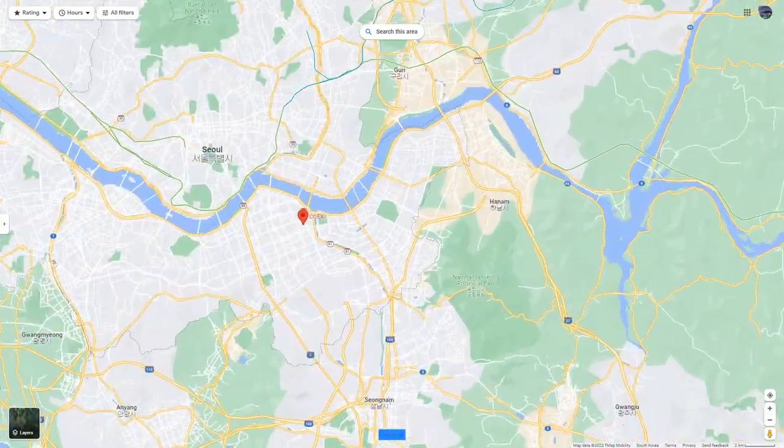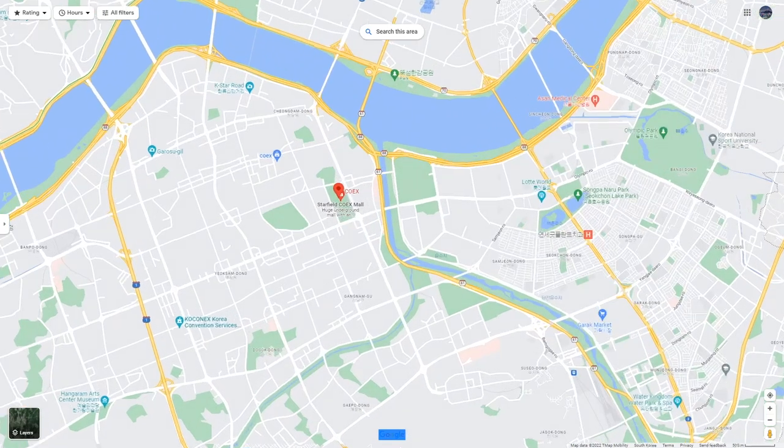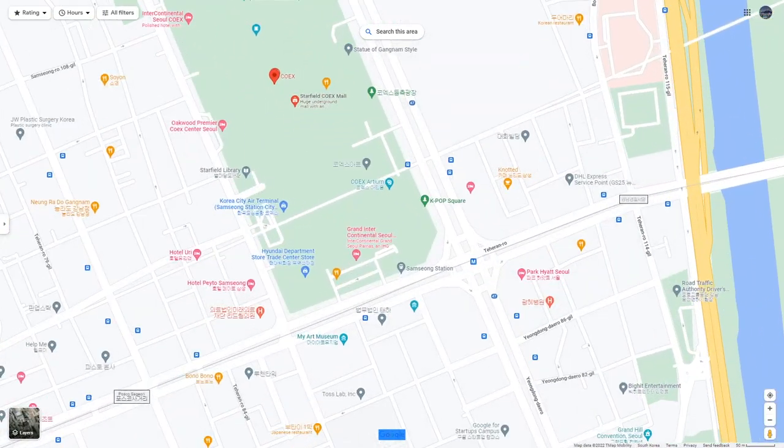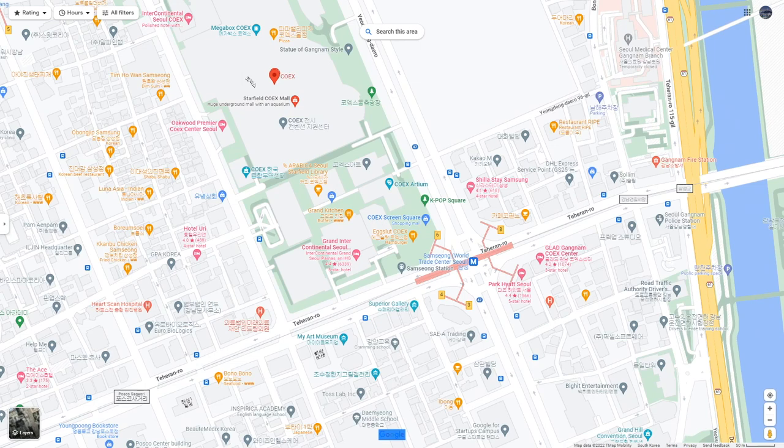COEX is very complicated. Koreans also get lost when they go in. If you get lost, look at the map or ask Koreans — it's fast. All Koreans will kindly let you know.